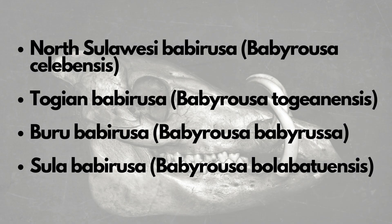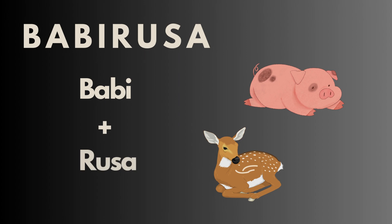Three. The name Babirusa comes from the Malay language where 'babi' means pig and 'rusa' means deer, referring to the animal's unique appearance that combines features of both pigs and deer.